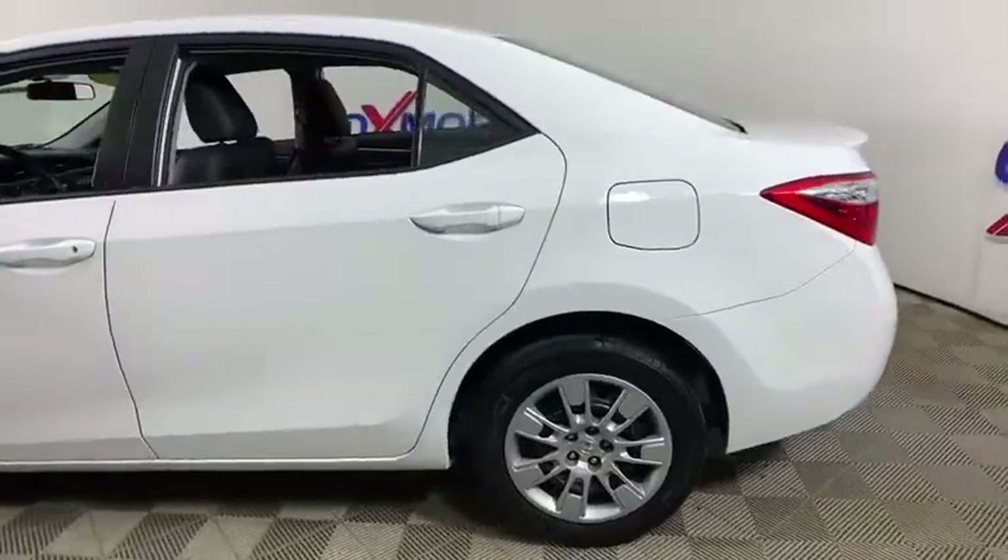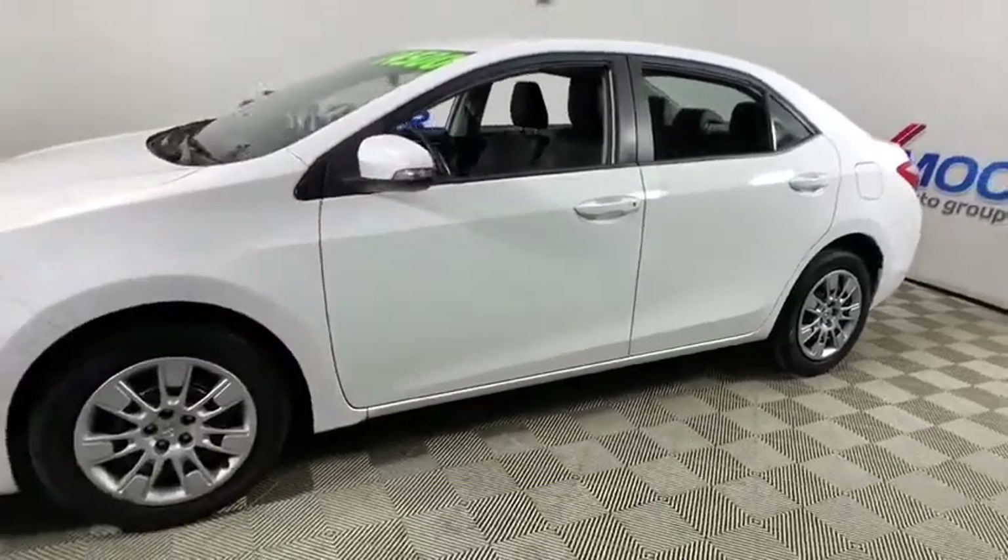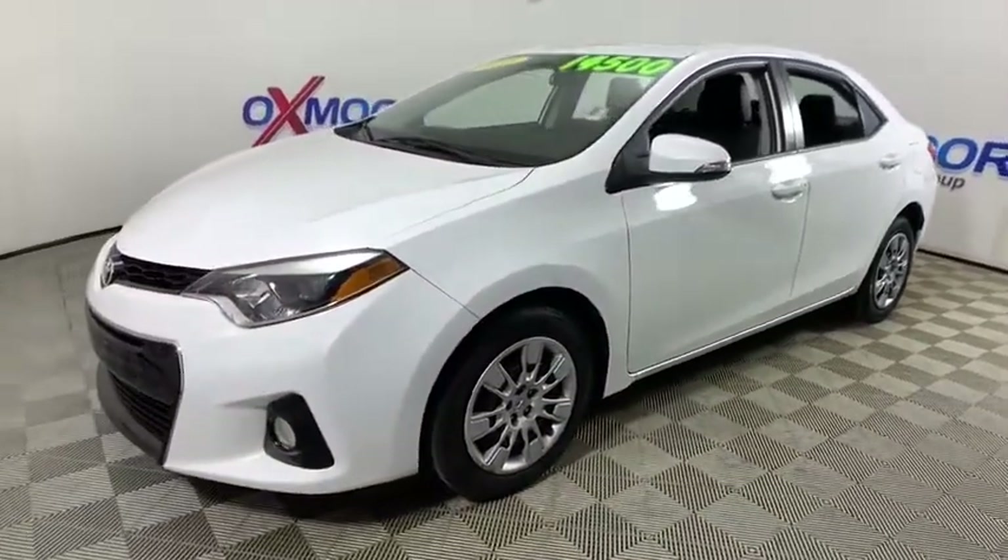Stop by and take a look at the 2015 Toyota Corolla. The Corolla is still a great option for those who want dependability, comfort, and value.